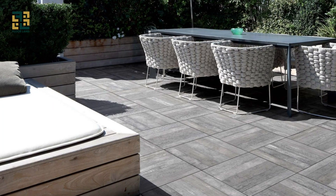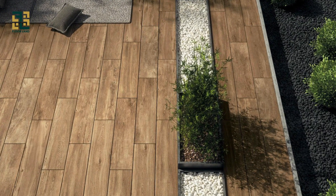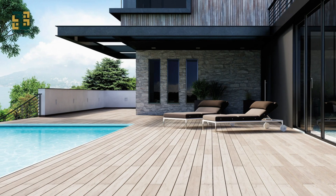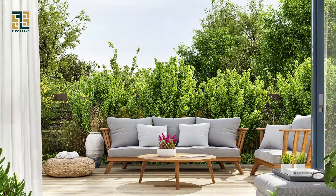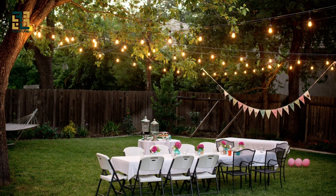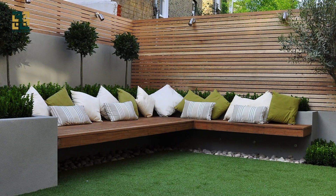Outdoor flooring extends your living space and enhances your quality of life by creating functional and inviting outdoor areas for relaxation, dining, entertaining, and recreation. Whether it's a cozy patio for morning coffee, a spacious deck for al fresco dining, or a lush backyard for family gatherings, outdoor flooring allows you to make the most of your outdoor living experience.